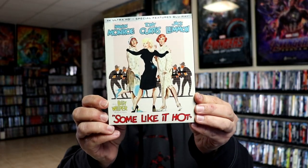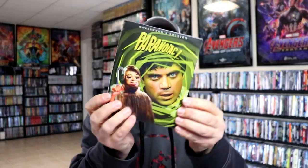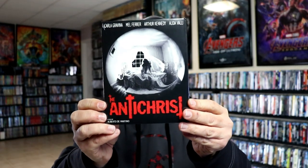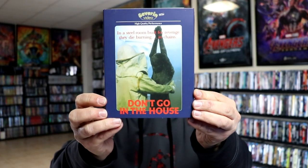And then from Kino Lorber, we got Some Like It Hot. And then from MVD, we got Liar's Moon. And from Scream Factory, we got Paranoiak. And then we got The Antichrist from Kino Lorber. And from Severin, we got Don't Go in the House.